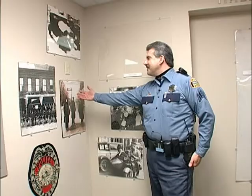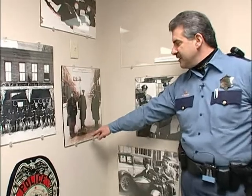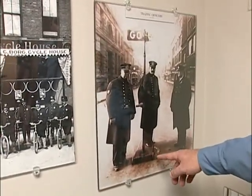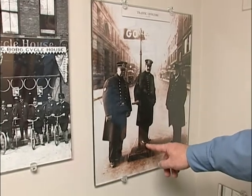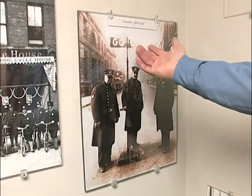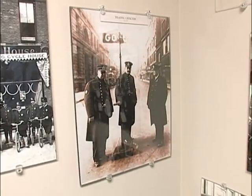This was the way that traffic officers stopped traffic at intersections. This is portable — you can see the two wheels. They wheeled this out to the intersection, then stood on this platform. There's a handle here and they would turn it right or left as they wanted the cars to go or stop.